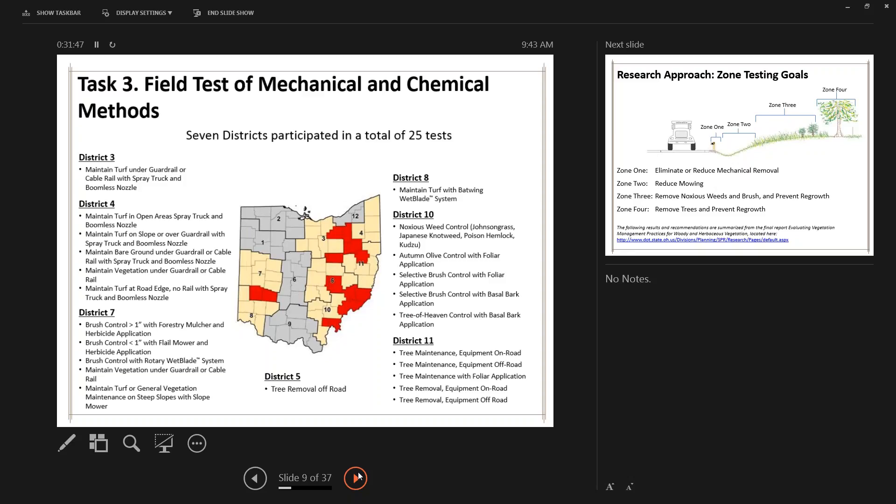The largest task of Phase 2 was the field testing. The map shows the locations of 25 IVM tests that were performed. The locations were geographically and ecologically representative of the state as a whole. Cheryl Daniels, the project manager, will now present the results of the field tests and talk about the supplies, equipment, and staffing used in each test.